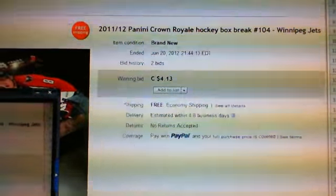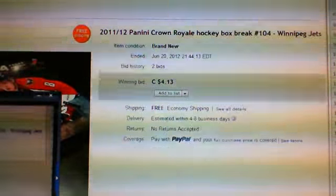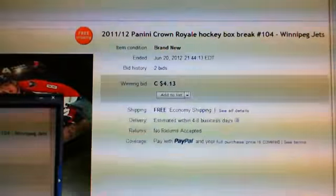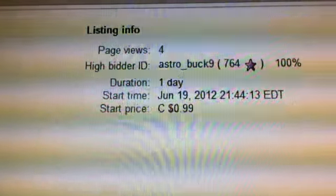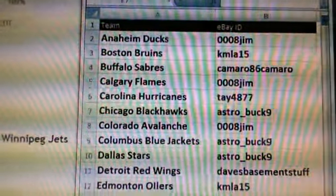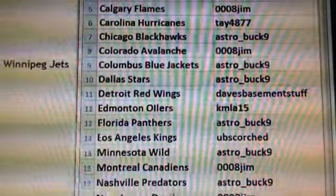Hey, what's up guys, welcome to eBay group break number 104 for 2011-12 Panini Crown Royale. What you see here is the last auction team, which was the Winnipeg Jets — the auction ended on June 20, 2012 at 9:44 p.m. The winner of this auction was AstroBuck9, and here's the list of people in this break with their eBay ID next to the team or teams they bought.